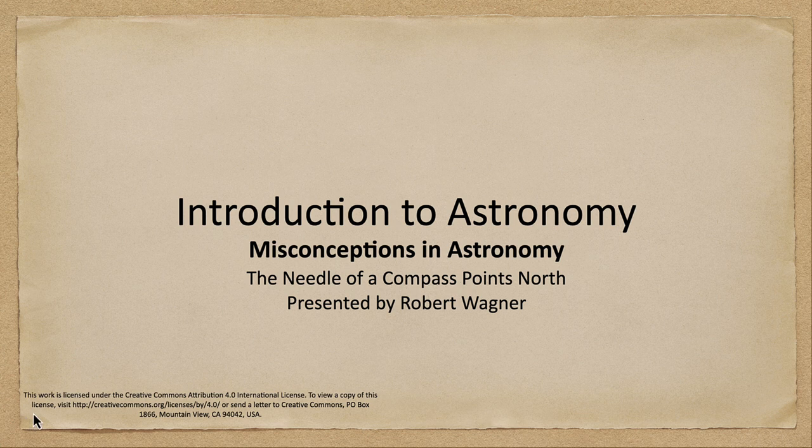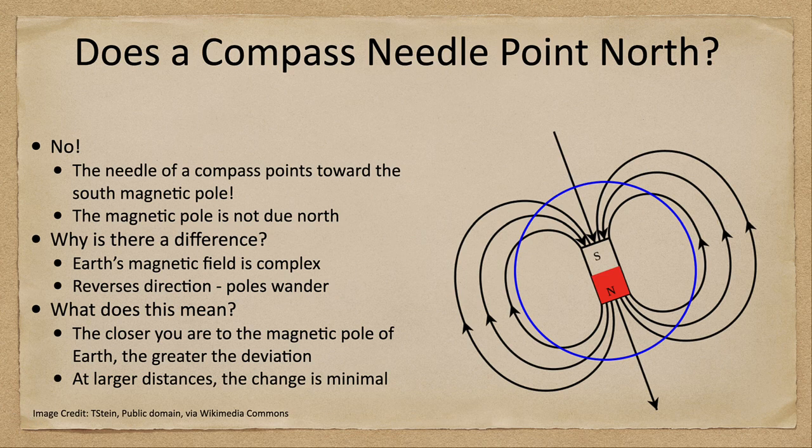So does a compass needle point north? Well, not always. The needle of a compass actually points toward the south magnetic pole, which means that the south magnetic pole is in the northern hemisphere.